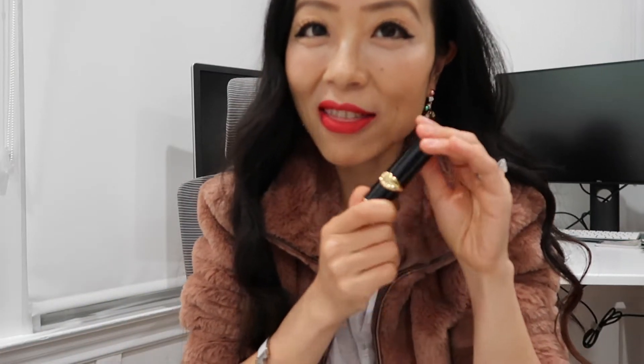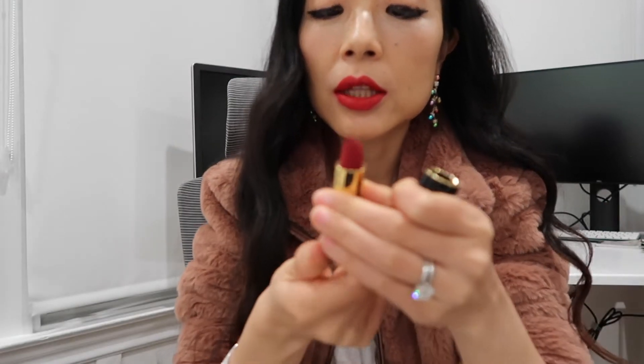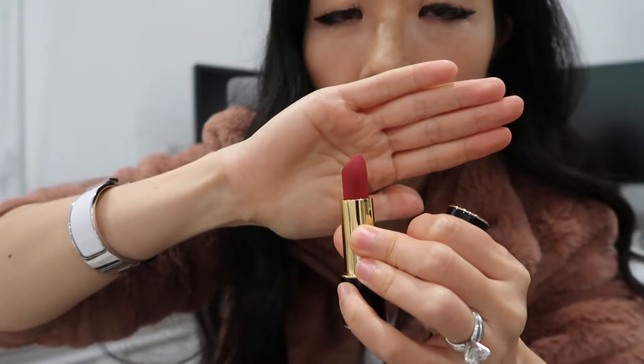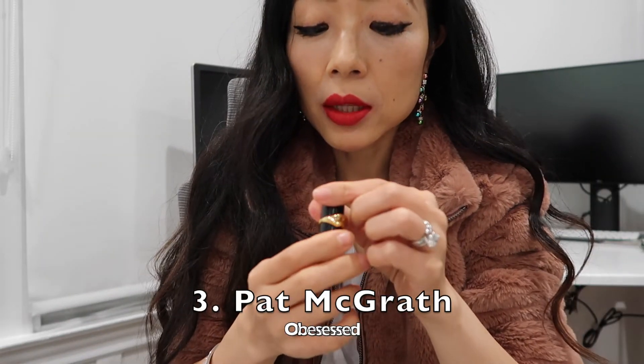Let's talk about one of my favorite lipstick brands — Pat McGrath. This one is the true red in the Elson color. It's a pretty true red, a little bit deeper in color, and it's a matte lipstick as well. I really love Pat McGrath because their matte lipstick does not feel dry. If I could only live with one brand of red lipstick for the rest of my life, it would be Pat McGrath.